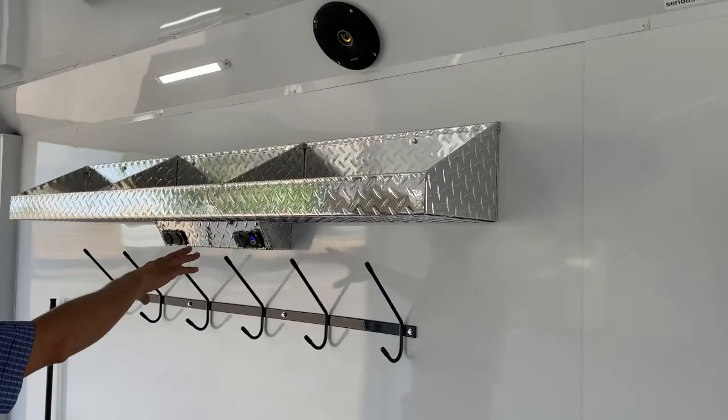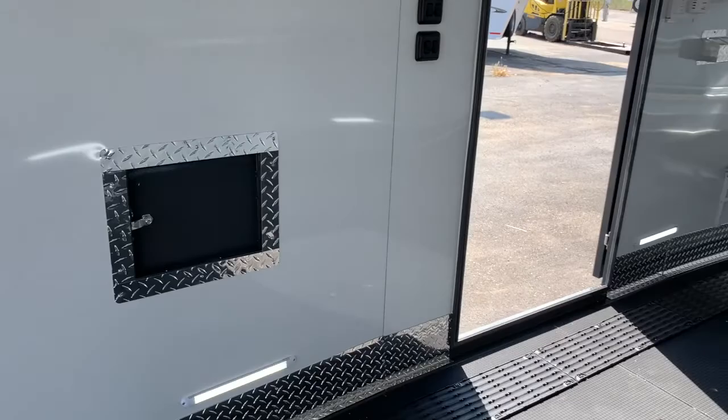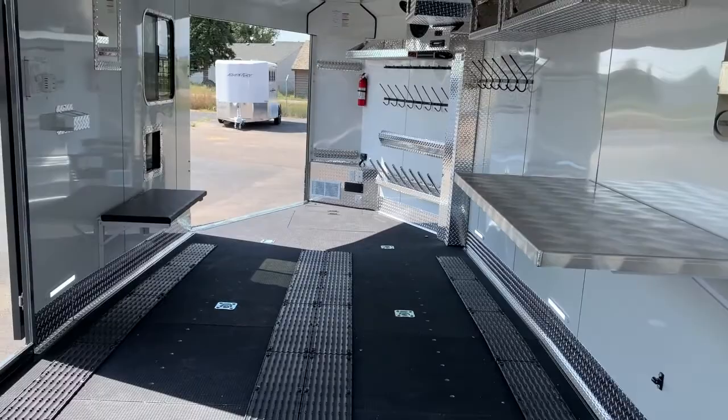Ski guides, extra helmet shelves, extra USB ports, extra hanging fuel doors. These are reinforced and have the car option, so you're going to have the heavy-duty tie-rings in here.